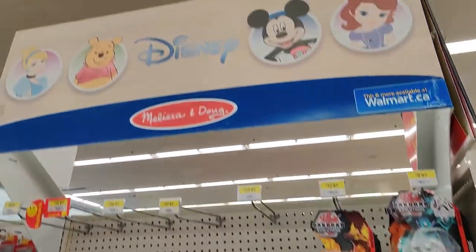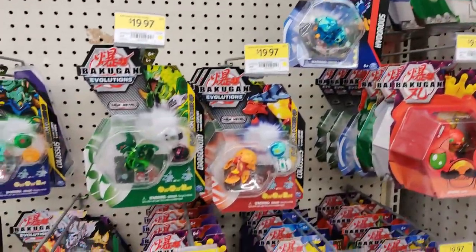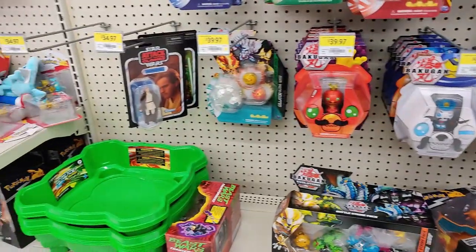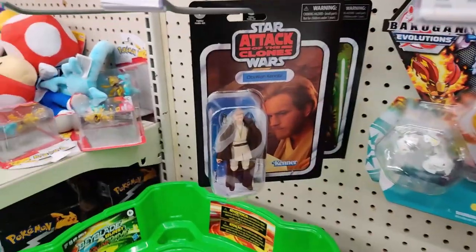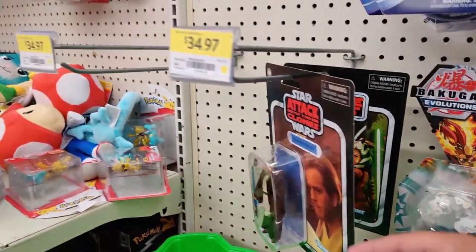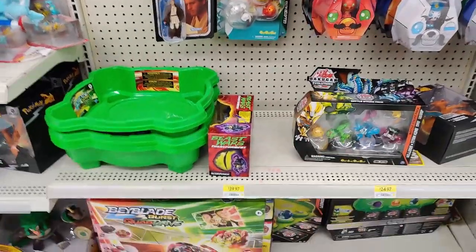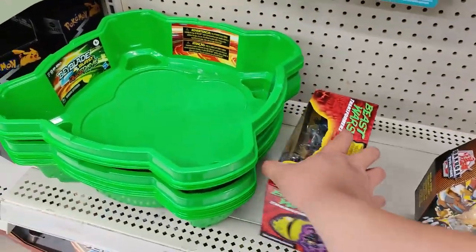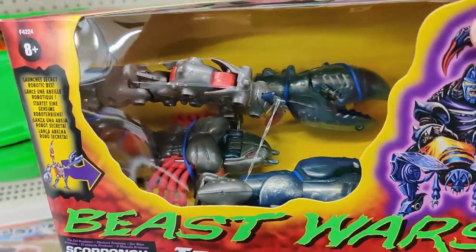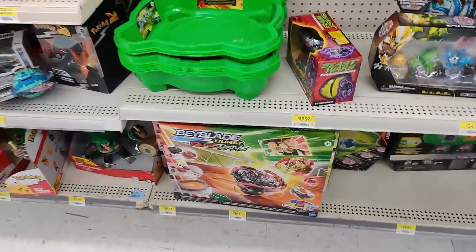You've got to look everywhere, guys. Over here by the Disney section, lots of Beyblade over here. But right here, somebody moved this Obi-Wan and this Ahsoka over here — crazy, definitely not in the right place. Always got to look. And over here we have a random Scorponok, but I'm not spending money on this guy — he's way too expensive.